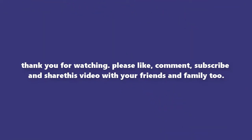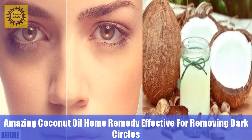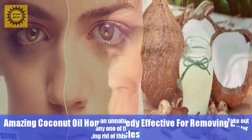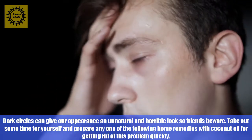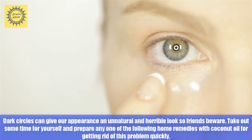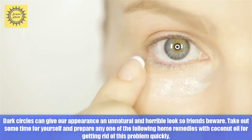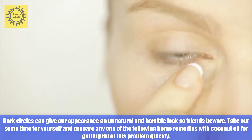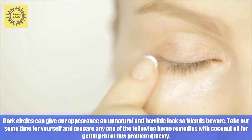Hello friends, welcome back to my channel. Amazing coconut oil home remedy effective for removing dark circles. Dark circles can give our appearance an unnatural and horrible look. So friends, beware — take out some time for yourself and prepare any one of the following home remedies with coconut oil for getting rid of this problem quickly.